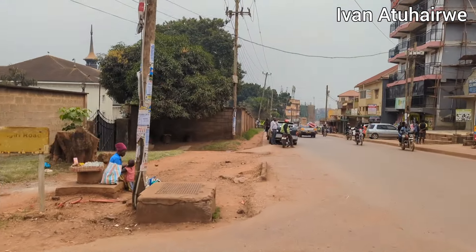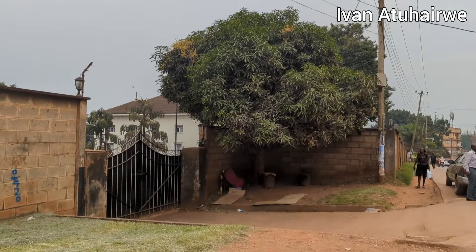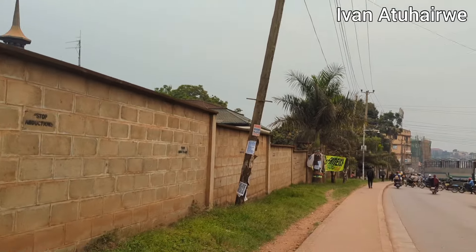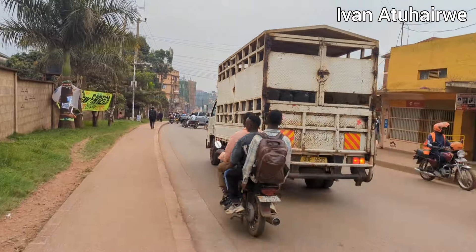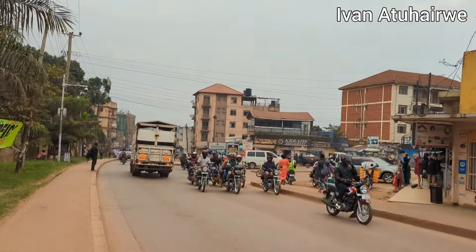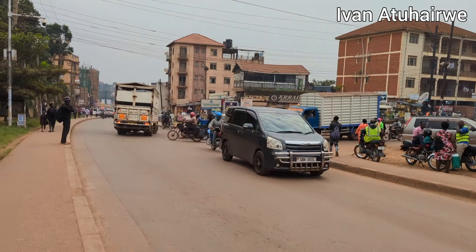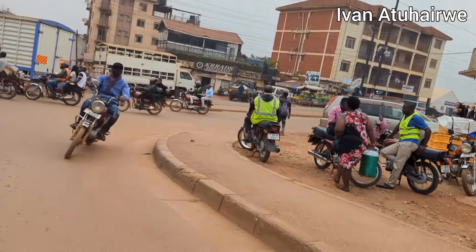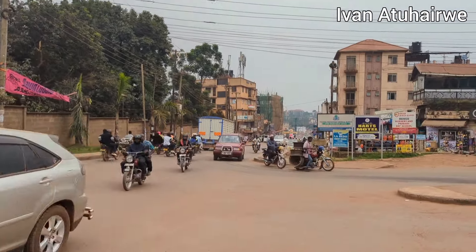Just opposite down there is the Kabaka's — or the Kingdom of Buganda's — administration block, that is Bulange Mengo. We are currently on Albert Cook Road. It comes from the other side down in Namirembe and goes straight past Mengo Hospital. The road we are taking is this one right here — it continues up to Kabusu or even Natete.